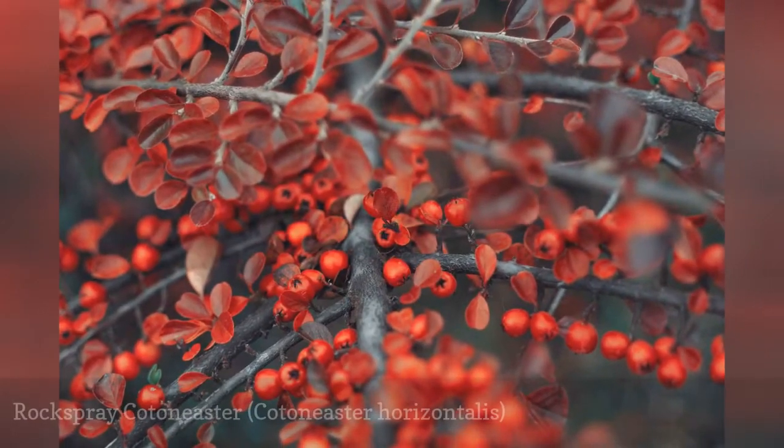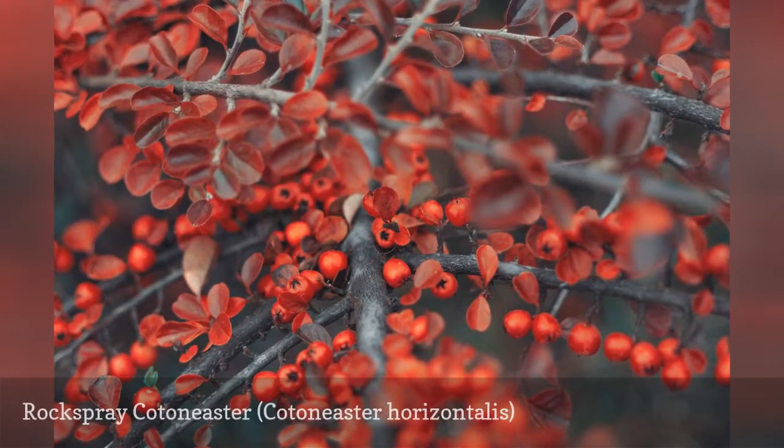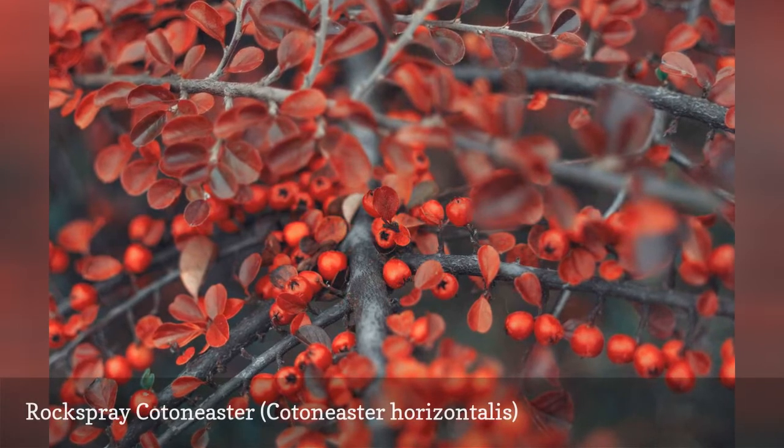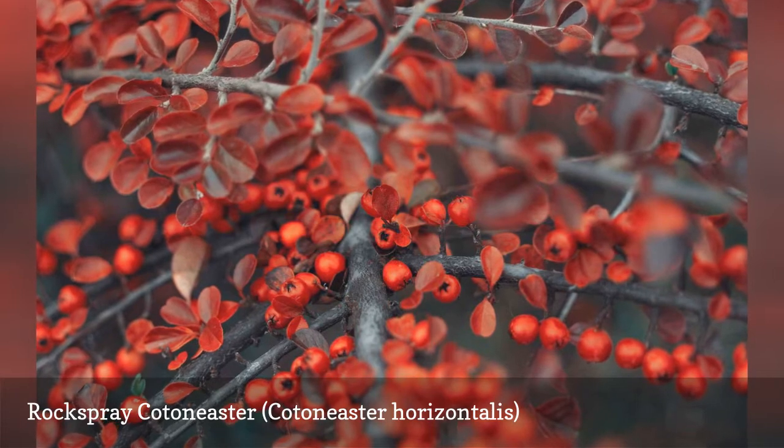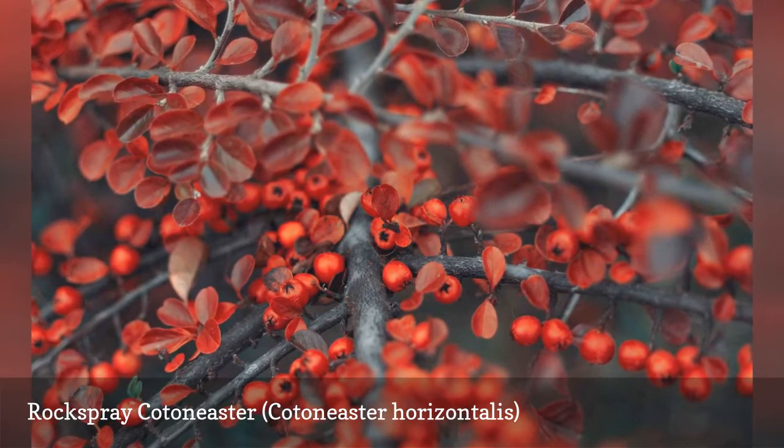Rockspray Cotoneaster is a flowering deciduous shrub with reddish leaves and bright red berries. It's a hardy plant that can tolerate poor soil conditions. Once established, it can even handle some drought.